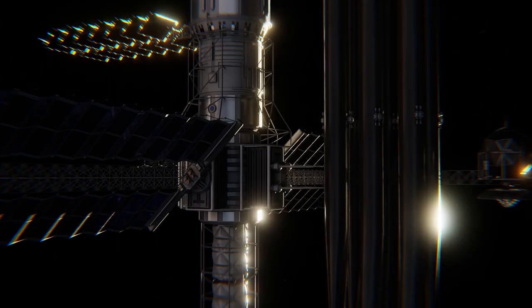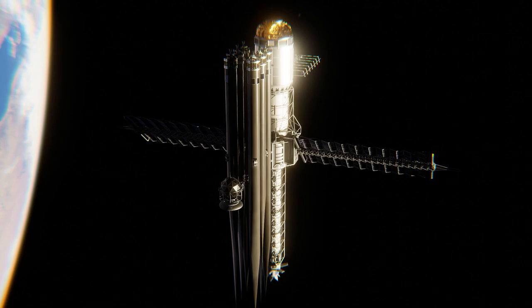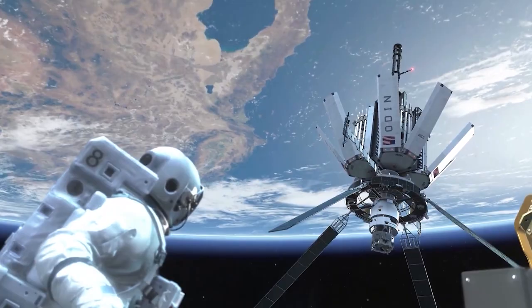Or have they? Today on Escape Velocity, we will be discussing the incredible destructive power of orbital bombardment and how the U.S. might have put such a system in orbit called Project Thor. Be prepared to witness the power of the Rods from God.